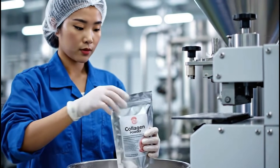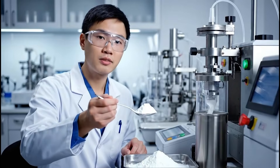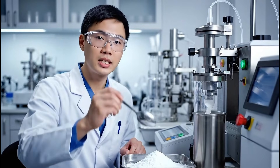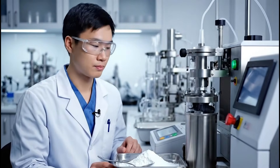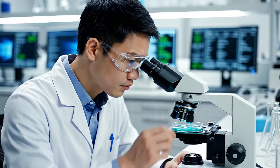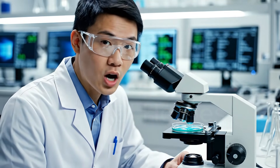We test for moisture, protein and safety. Microbial safety is our top priority.